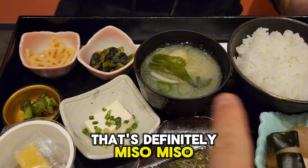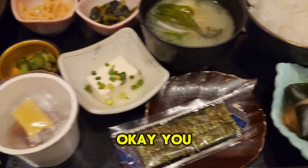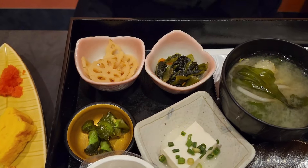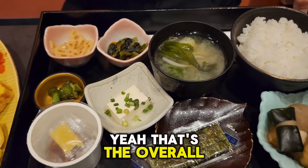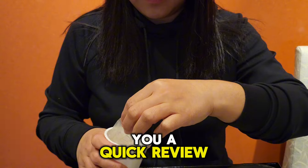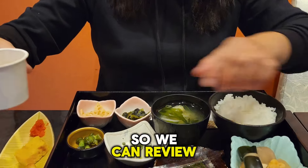That's definitely miso, that's rice for sure. You've got tofu, egg and fish, and then these are some side dishes — very similar to what Koreans do with their meal. And that's seaweed, right? Seaweed, nice. We're going to give you a quick review — she's just going to try some dishes for you. It's quite a lot so we can't review everything.